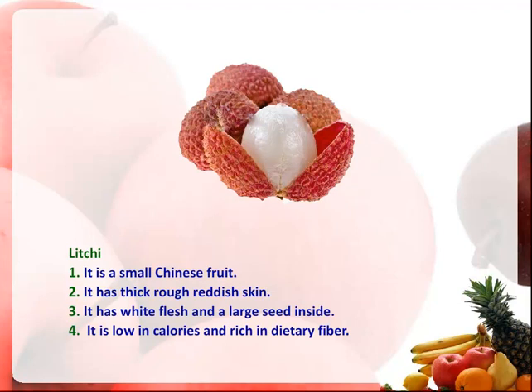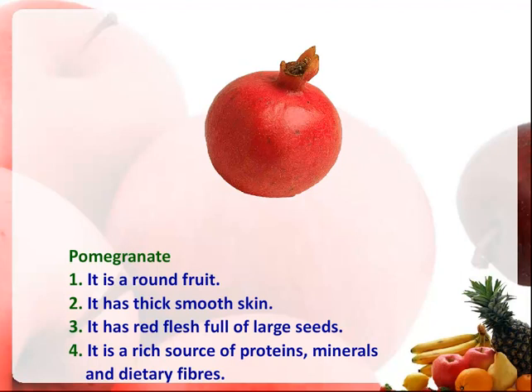It is a small Chinese fruit. It has thick, rough, reddish skin. It has white flesh and a large seed inside. It is low in calories and rich in dietary fiber.